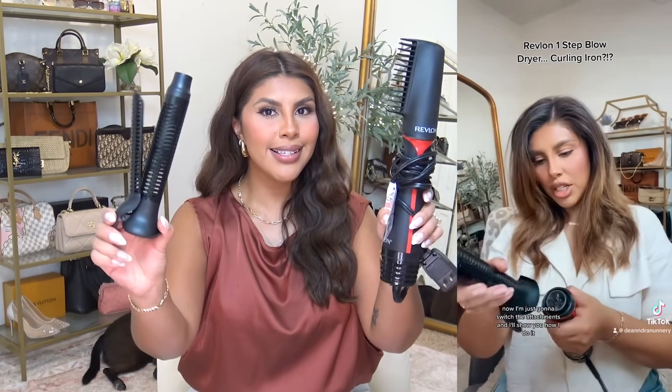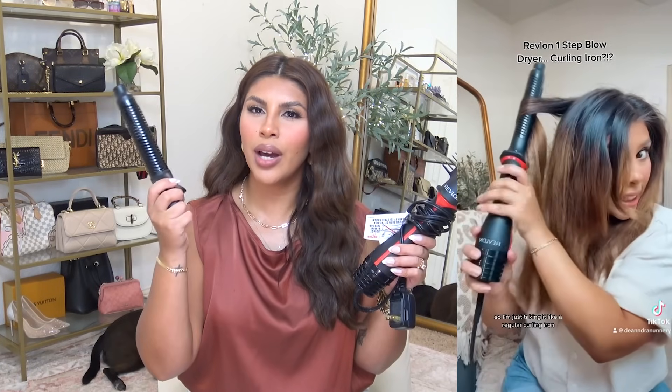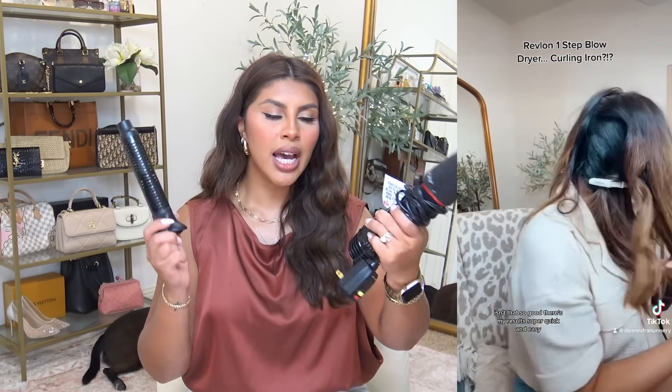For blow drying, I've been really liking this Revlon blow dryer shaped like a curling iron. I love that because you don't have to learn a new technique like with the air wrap style ones. It's just like using a curling iron — super easy. It does have a brush attachment to get up in the roots, and it was under a hundred dollars.